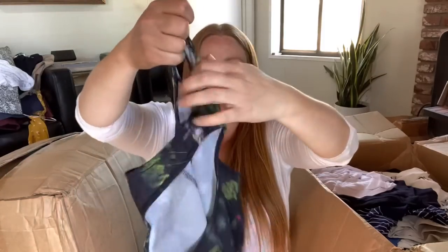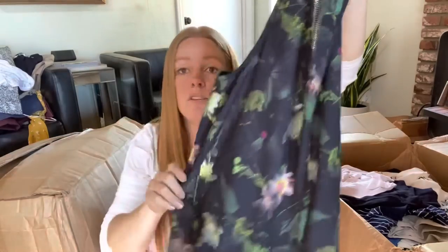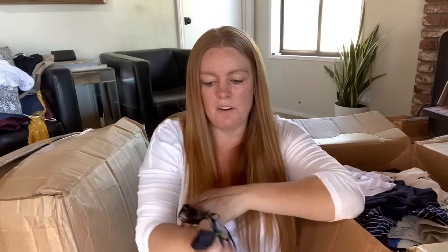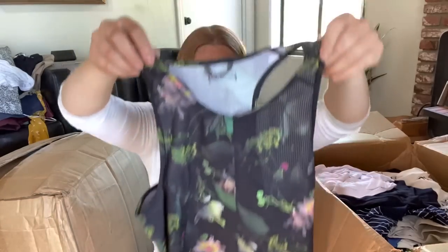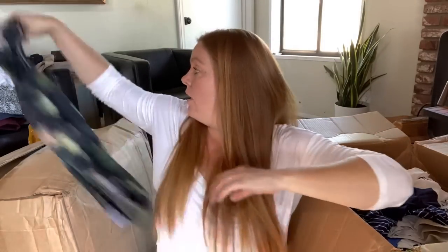I don't know what this brand is - I've never seen it - but it's just a little tank that almost looks like athletic wear. I do like the print. Just because I don't know it doesn't mean it's not worth anything - it's a size eight and this might be worth selling because the print's cute and it looks like it's in decent shape.